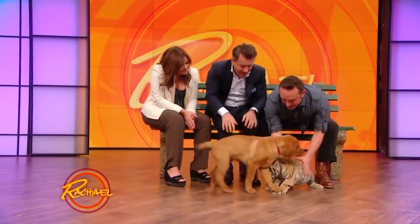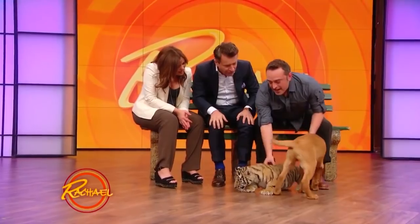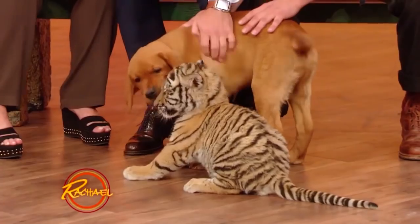Now this is Wyatt right here — the Bengal tiger. Look at these two, they have pretty much hung out. And look, he's got your kisses. He gave him kisses.